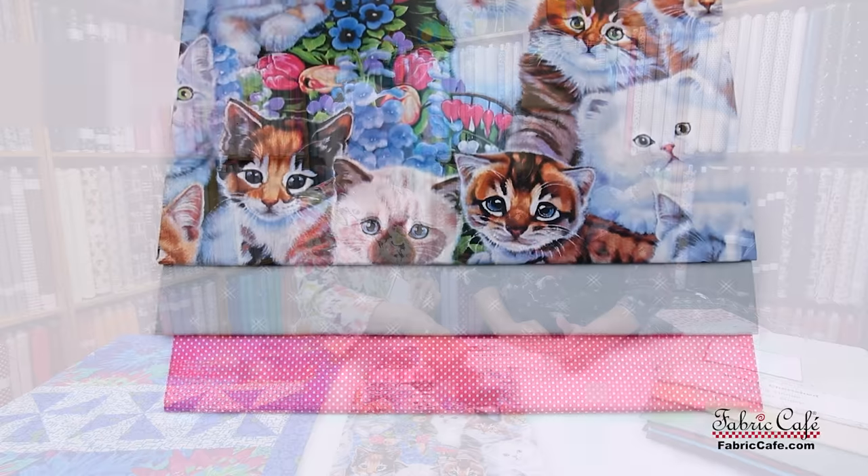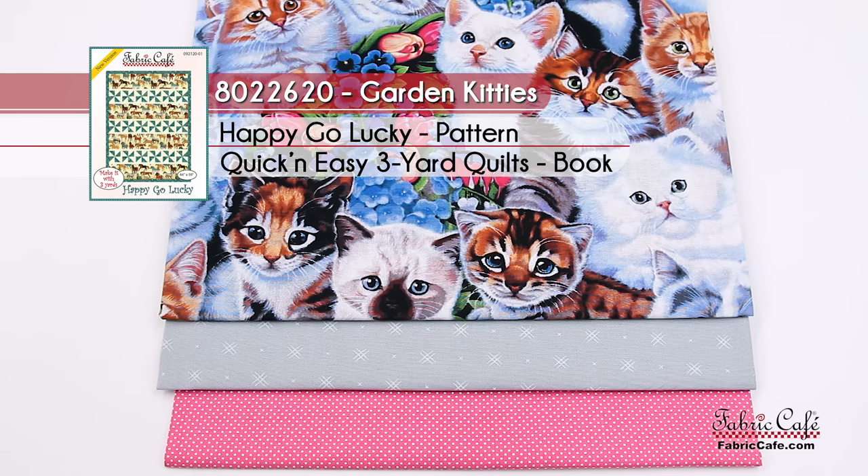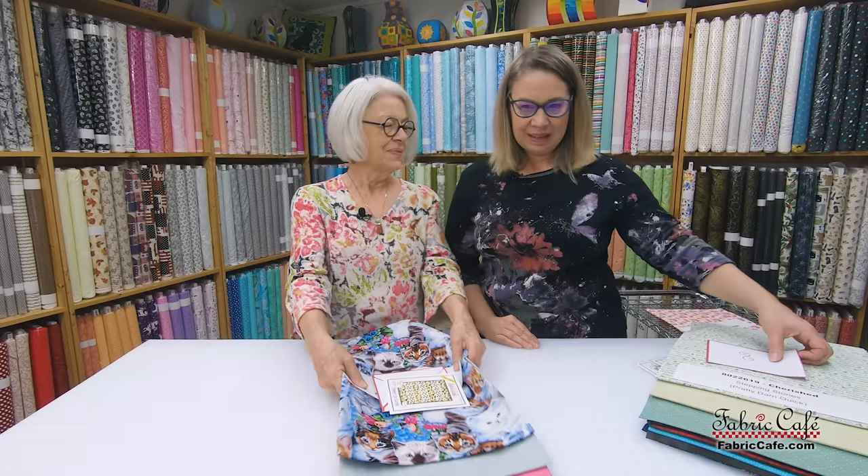Happy Go Lucky is number 9. The kit is called Garden Kittens, number 8022620.